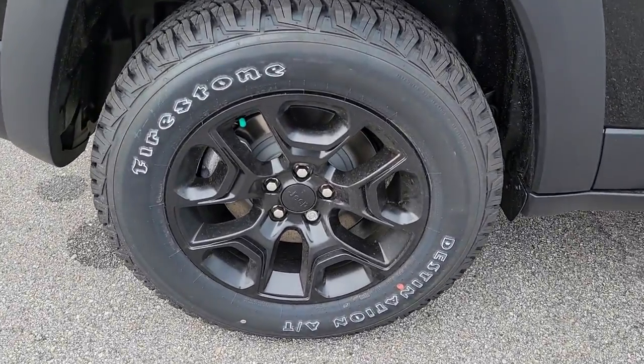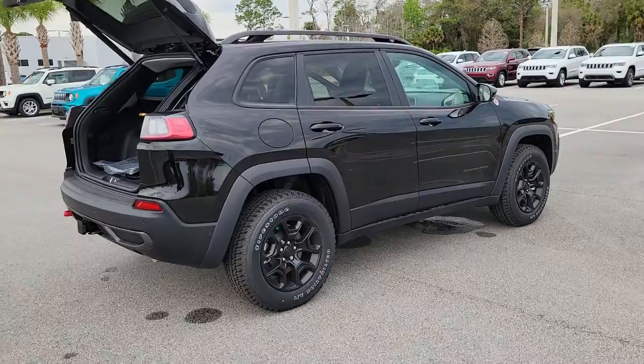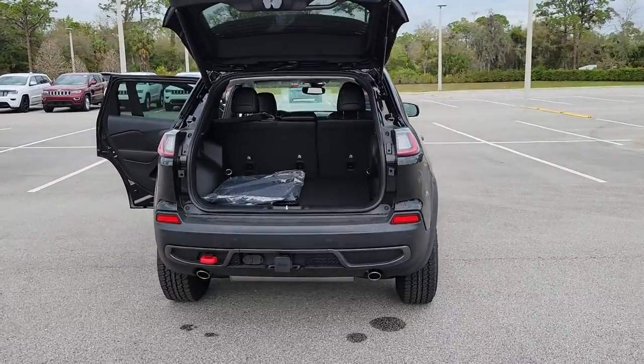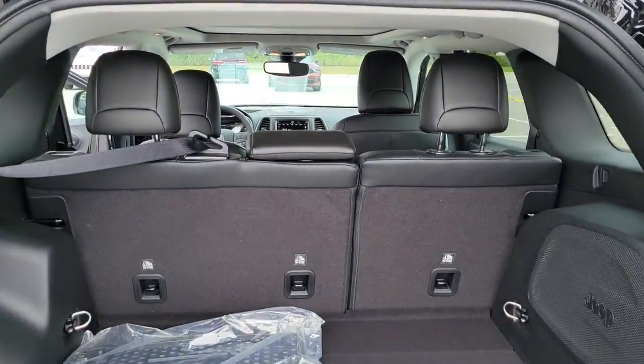Keyless entry, navigation system, fog lamps, keyless start, power liftgate, V6 cylinder engine, four-wheel drive, backup camera, lane keeping assist, remote engine start. Hit the trail in comfort and refinement in the Cherokee.